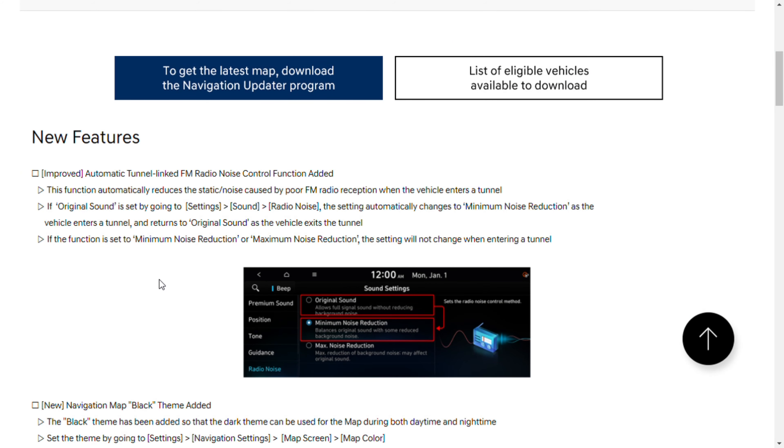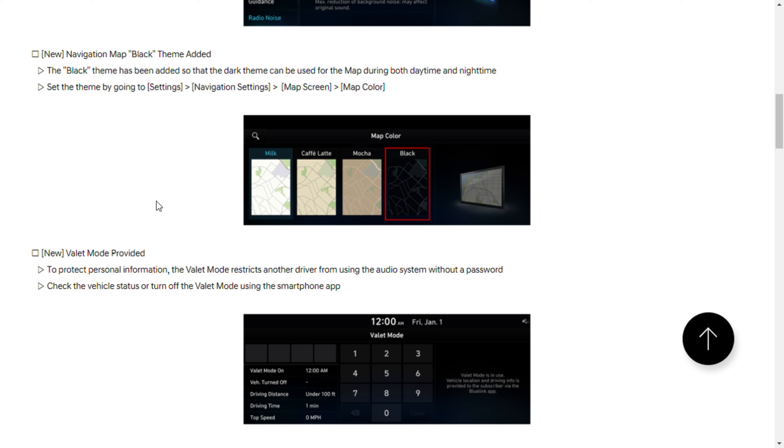Let's go over a couple of the features they are talking about. This first feature is marked as improved, meaning it already existed but was changed a bit: the automatic tunnel linked FM radio noise control function. Basically, when you go through a tunnel and lose your FM reception, it doesn't get that really static noise. It tones it down so it's not as obnoxious and loud in your vehicle. They have three different settings you can choose, and it doesn't appear they changed that at all.